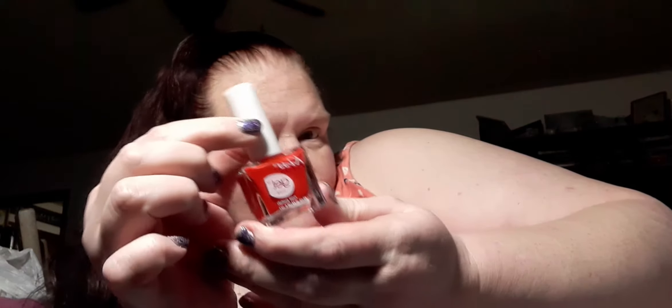Then I got some more Kiss gel nails — I got two more of the top coat, the shiny one. And then I found this red one, well reddish-orange. There's more orange in it but it leans reddish-orange. I just stocked up since they had them at the Dollar Tree.